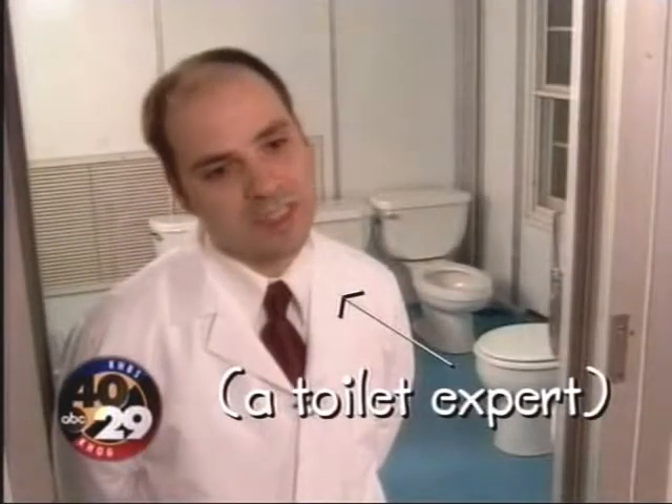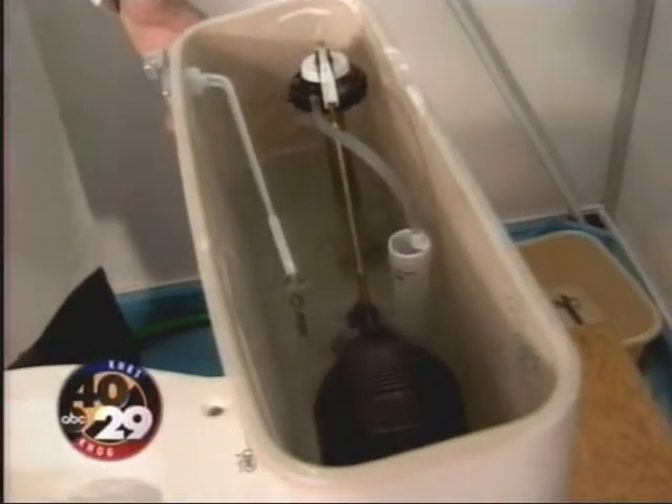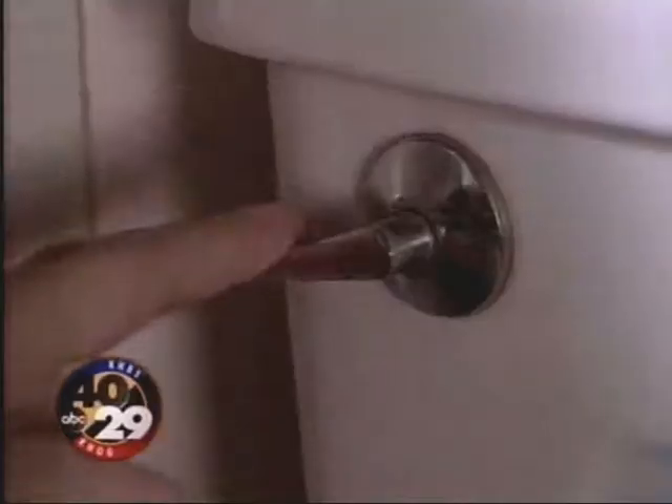They consume 1.6 gallons of water, and they can tend to clog more easily. Some models come cheap, but then cost you on your water bill. They may require more water to flush.